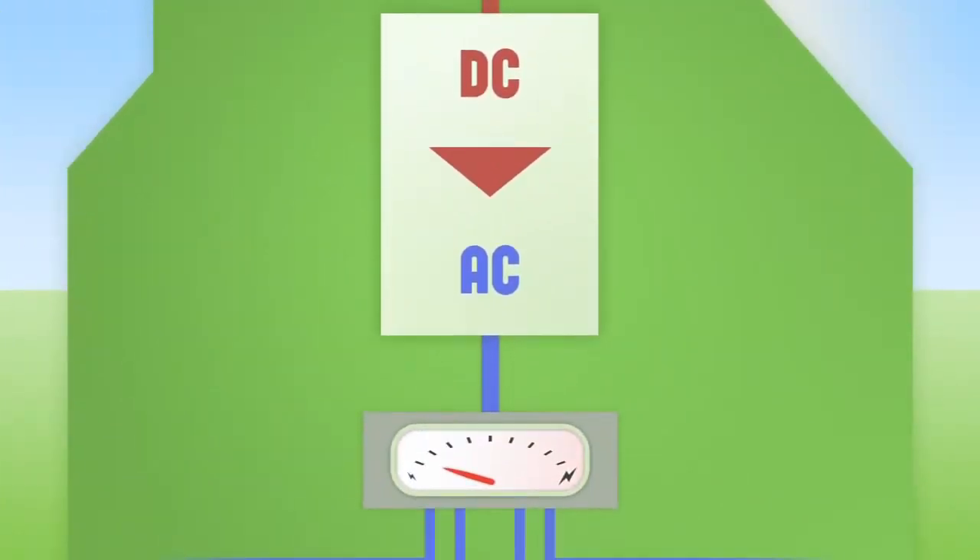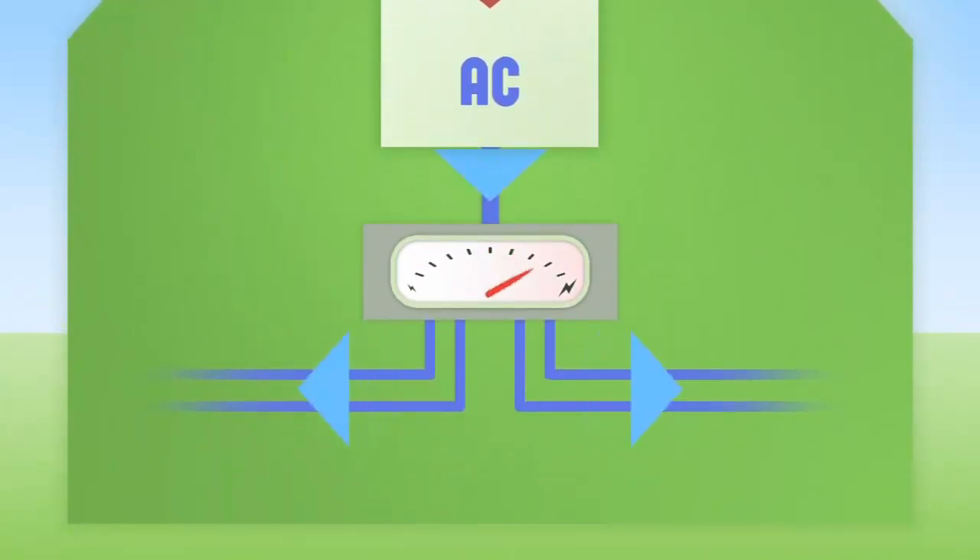From the inverter, the electricity flows through a meter in your mains consumer unit, within your fuse box, where it connects with your home's electrical system.